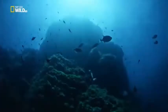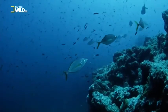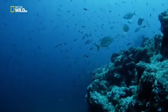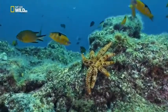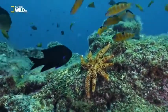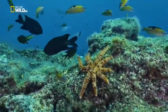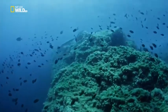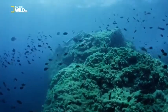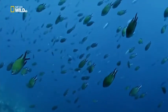The underwater cliffs of Formigash are the summit of a volcano. Overall, the waters of Europe's wild islands are home to more than 1,500 species. There are 530 fish species, like the damselfish swarming along reef ledges.